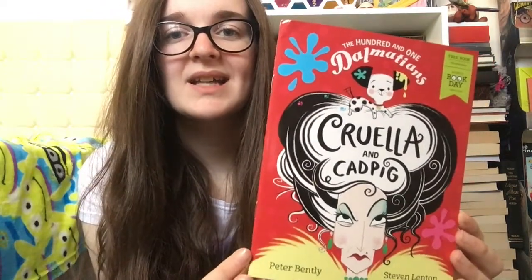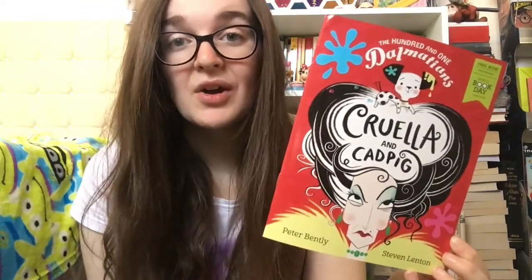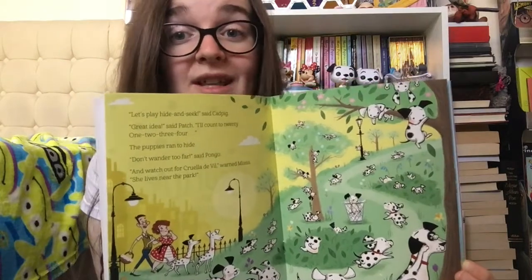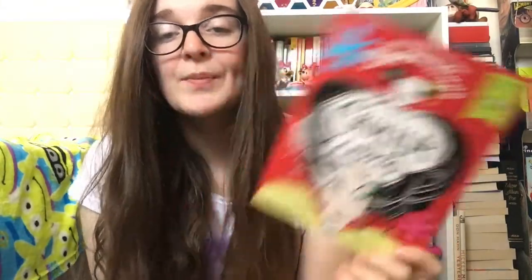A lot of different authors will be chosen to make these £1 books. There were a lot of beautiful books this year, but only one was remotely Disney, and it was Cruella and Cadpig. This is by Peter Bentley and Steve Lennon. It only cost £1 and it follows the adventures of the 101 Dalmatians. As you can see, it's going to be a really quick and easy read, as it is so small. These books are basically a short story and a gateway into reading for children that didn't like reading before. I'm really excited to read that one and review it on my blog.